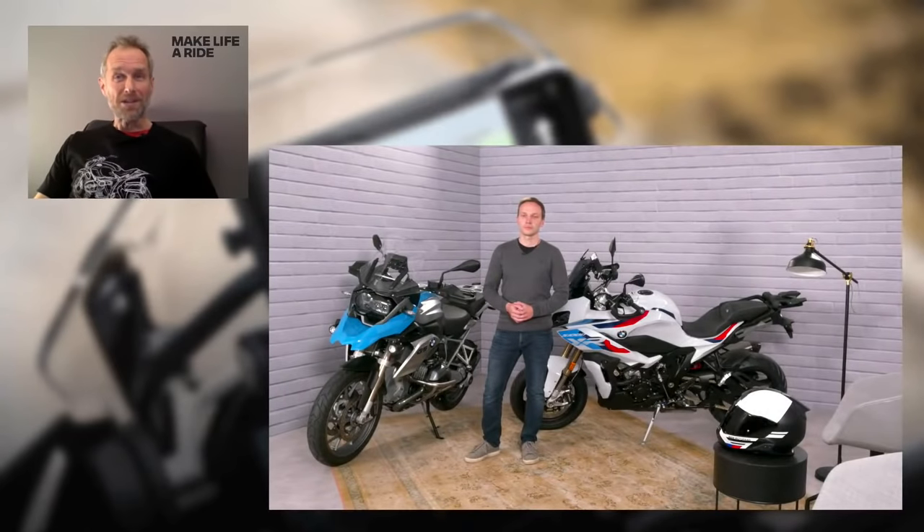So a warm welcome to you Christian and thanks for joining. Hello BMW Motorrad community. So last week Christian we put a shout out to this community for questions about the Connected Ride Cradle and we have loads in, so we'll be answering as many of these as we can during the next 20 minutes or so.